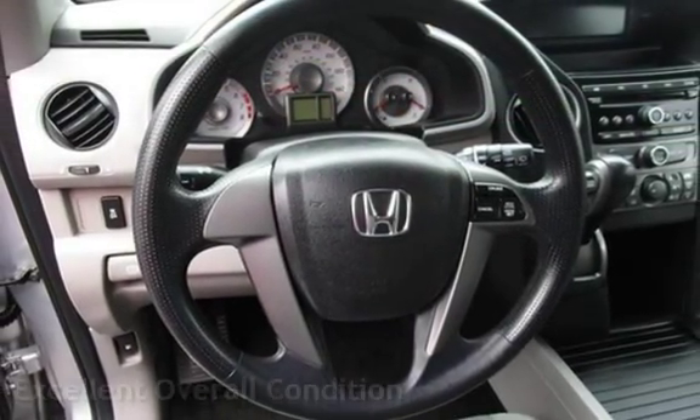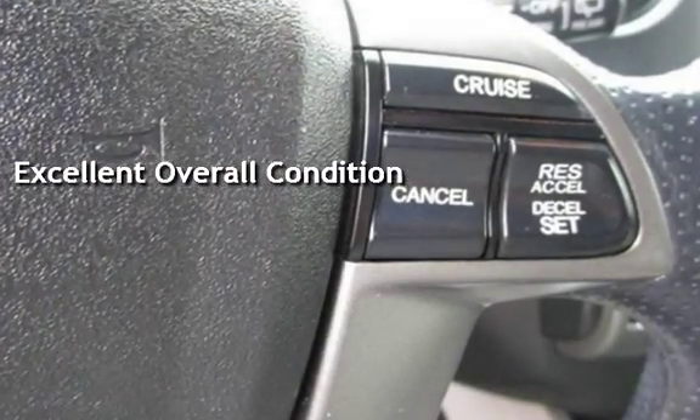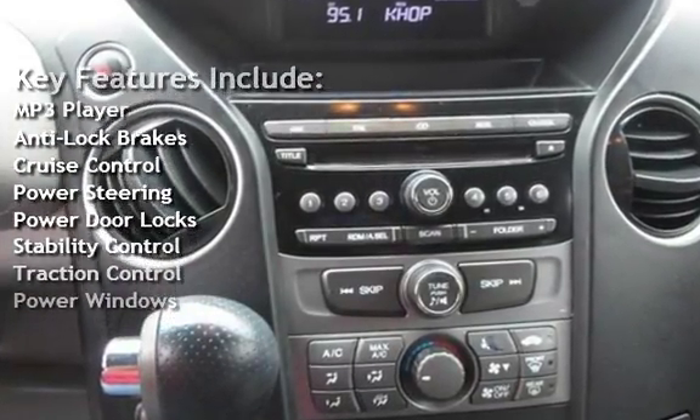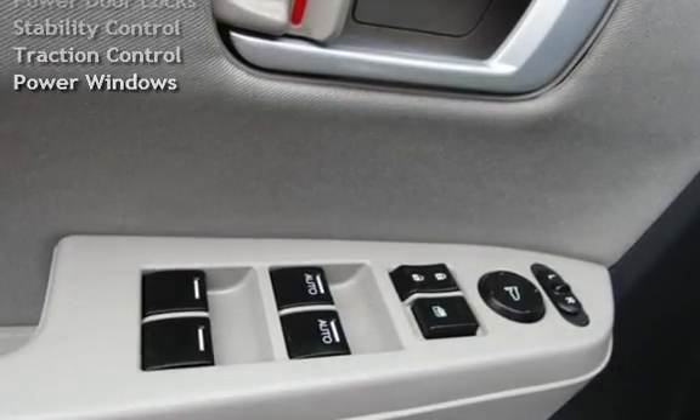This vehicle is in excellent overall condition. Key features include MP3 player, anti-lock brakes, cruise control, power steering, power door locks, stability control, traction control, and power windows.